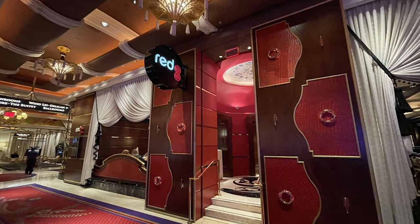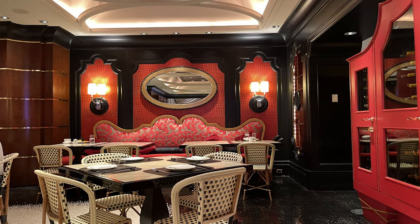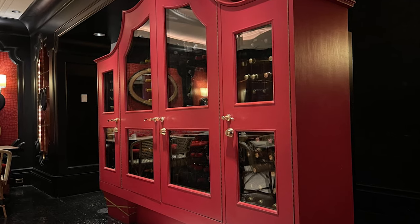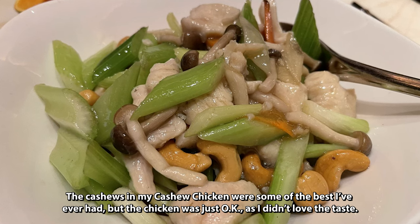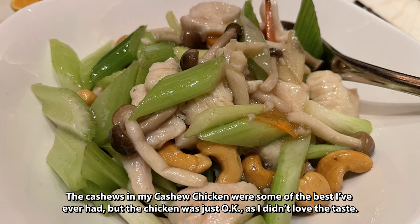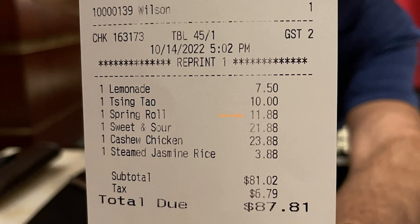We're at a Chinese restaurant at The Wynn Las Vegas. My brother and I are here at Red 8. This is not one of the high-end restaurants, but it's pretty nice. We got the spring rolls and they are very good. I ordered the cashew chicken, which comes with vegetables, and I also ordered some white rice — you have to order that separately. My brother got sweet and sour chicken. The spring rolls are $11.88, cashew chicken $23.88, which is reasonable — eights are a lucky number in Chinese. Steamed jasmine rice $3.88. Sweet and sour chicken was $21.88, my lemonade was $7.50. The only thing I did not like about this meal was the lemonade. Considering we're at The Wynn, which is one of the most expensive hotels in Vegas, I thought the prices were pretty reasonable.